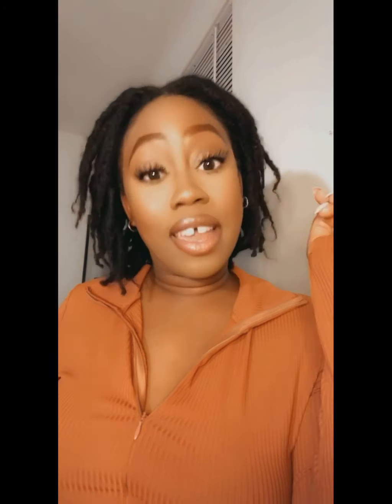Hey y'all, it's your girl Coco and welcome to the Coco Collection. Today I will be sharing with you guys some items I got from Shein.